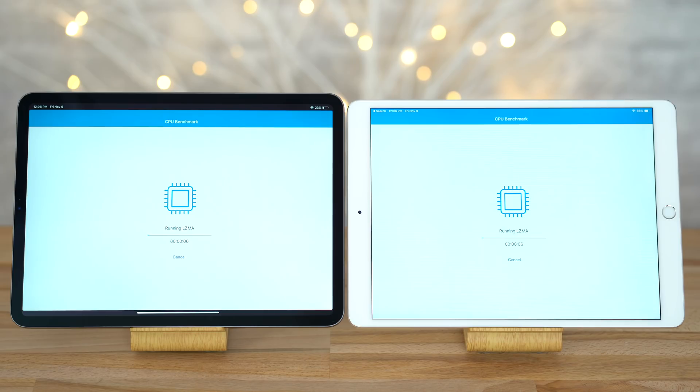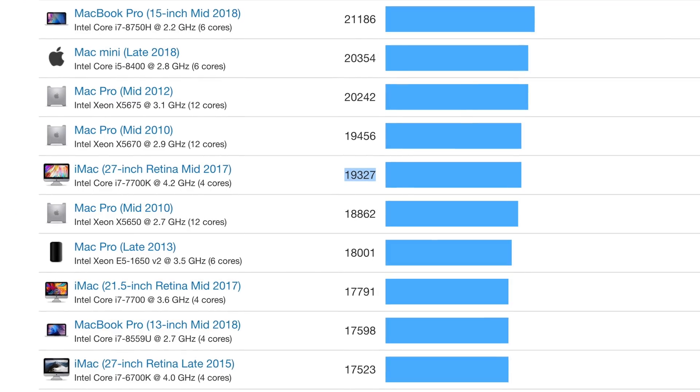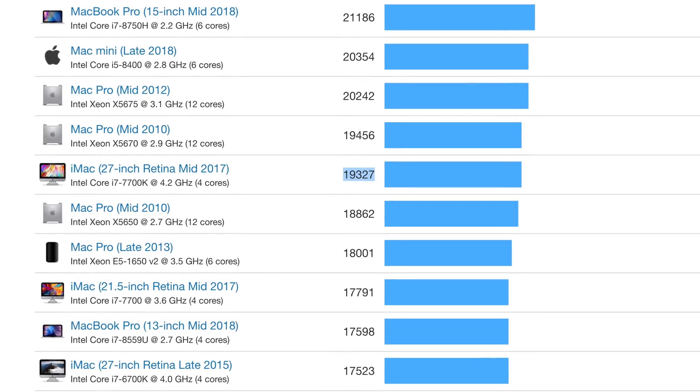Starting with Geekbench 4's CPU benchmark, we're getting a 27% better score in the single core test. In multi-core, which is what really matters, we're getting a 90% higher score on the new iPad Pro. In fact, that's close to the performance of the best processor option in the 2017 5K iMac. And to think that a 5.9mm tablet is getting this much raw performance is incredible.